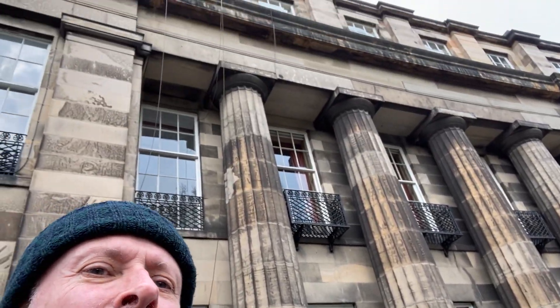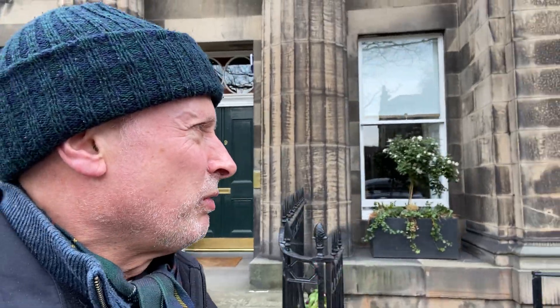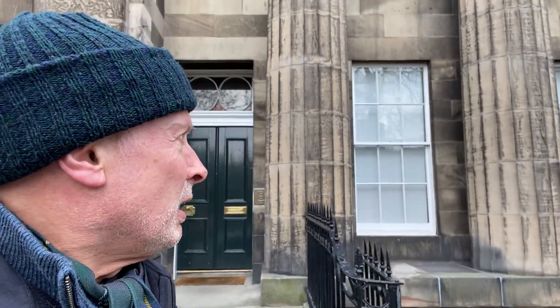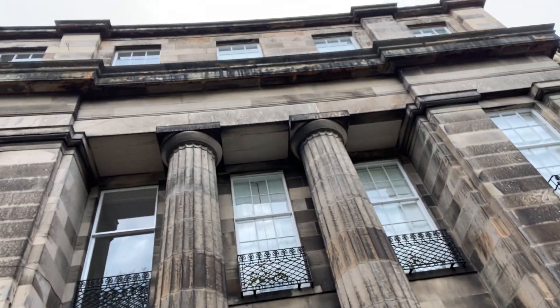Walking down, you can get an appreciation of the awesome architecture. I feel very privileged, actually, to be able to walk past all this history, just now quieter than normally you would find it. We're coming up to the centre area, one of the most imposing bits of it, which has got two huge pillars in front of it.